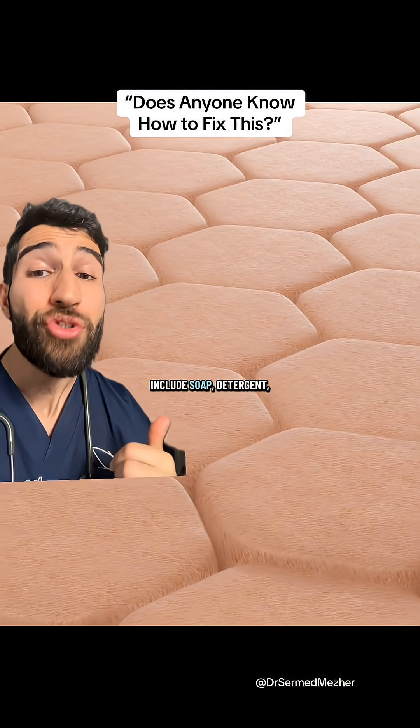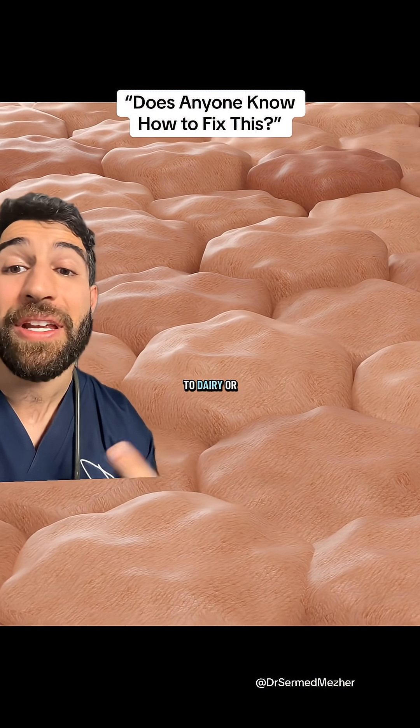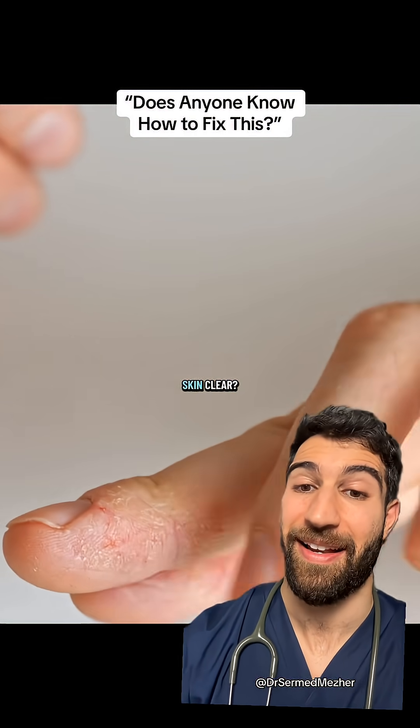Common triggers also include soap, detergent, smoke, pollen, and even food allergies like to dairy or eggs. It's always worth speaking to your doctor about it though — but how do you keep your skin clear?